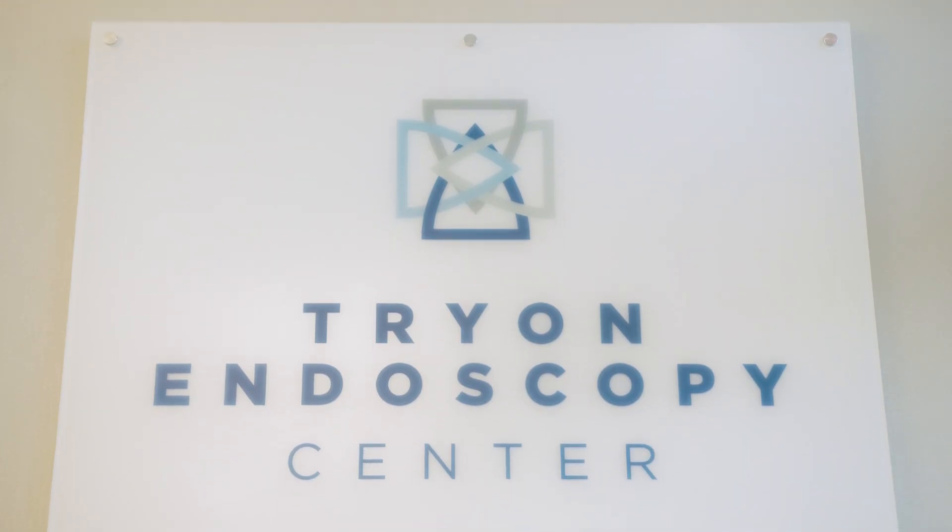Welcome to Tryon Endoscopy Center. I'm Dr. Amit Aravapalli. Here's what to expect on the day of your procedure.